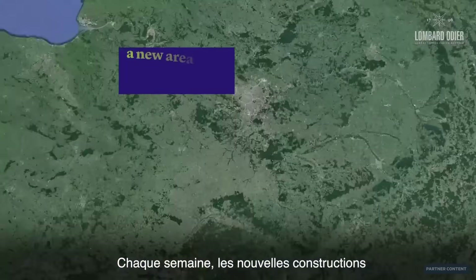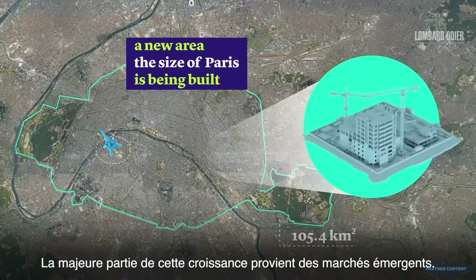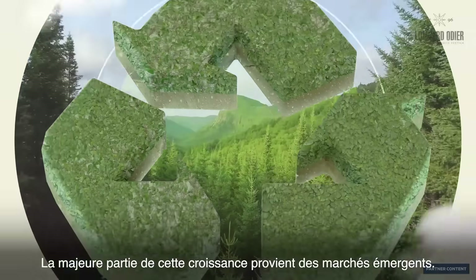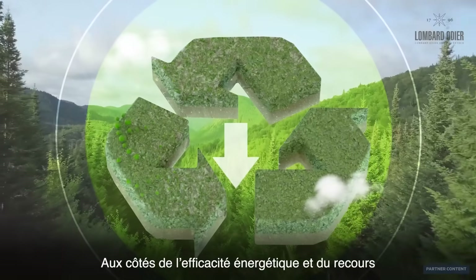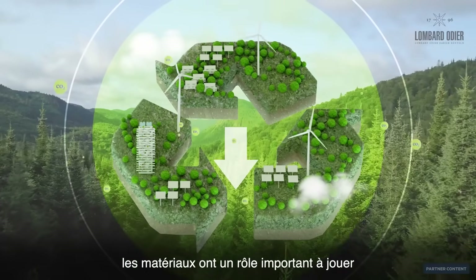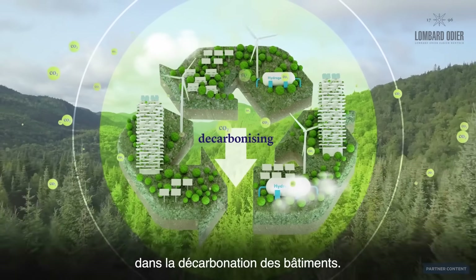Every week, a new area the size of Paris is being built, with most of this growth taking place in emerging markets. Alongside energy efficiency and using circular approaches to avoid waste, materials are an important part of decarbonizing our built environment.